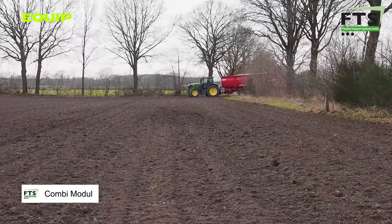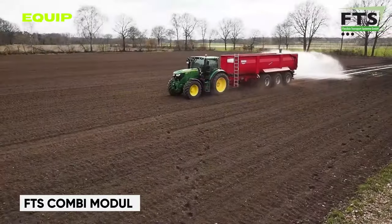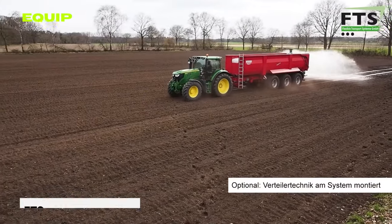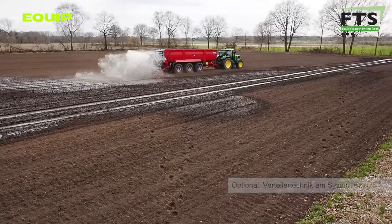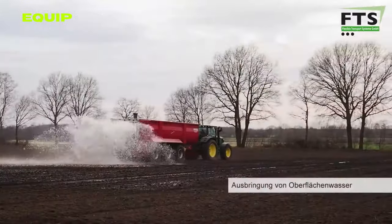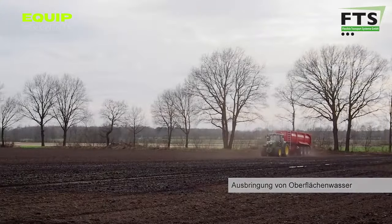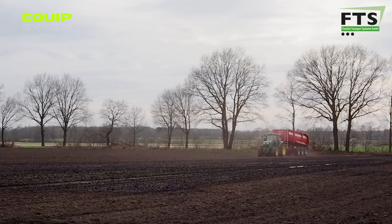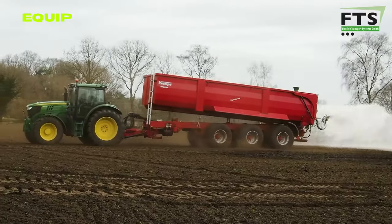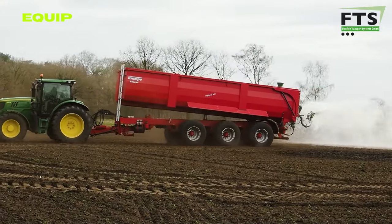Transitioning from urban deliveries to the heart of agriculture, let's talk about the FTS Combi Module — a game-changer in the bustling world where efficiency reigns supreme. Imagine a trailer that effortlessly shifts from hauling crops to spreading fertilizers, from transporting bulk materials to carrying liquids. That's the magic of the FTS Combi Module, seamlessly integrating into existing trailers and breathing new life into these machines.